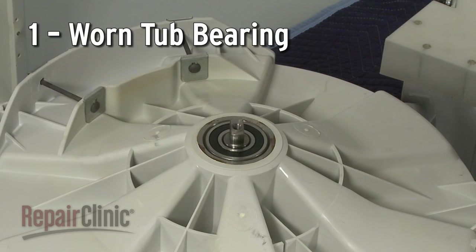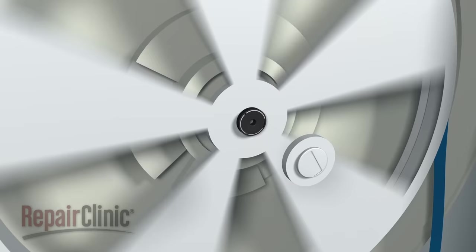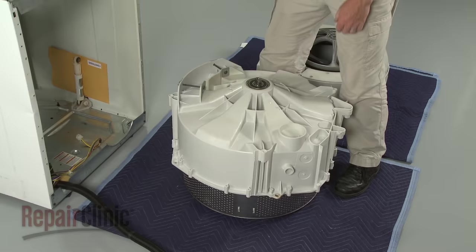The tub bearing keeps the inner tub spinning smoothly, but if the bearing wears out, the washer can become very noisy. For some models, replacing the tub bearing itself can be difficult. As an alternative, you can install a new outer tub assembly, already fitted with a new bearing.